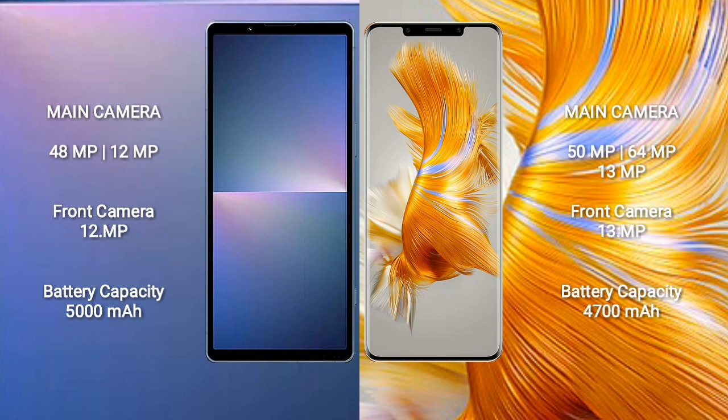Sony Xperia 5 Mark 5 has a 5000mAh battery with 25W fast charging support. Huawei Mate 50 Pro has a 4700mAh battery with 66W fast charging support.